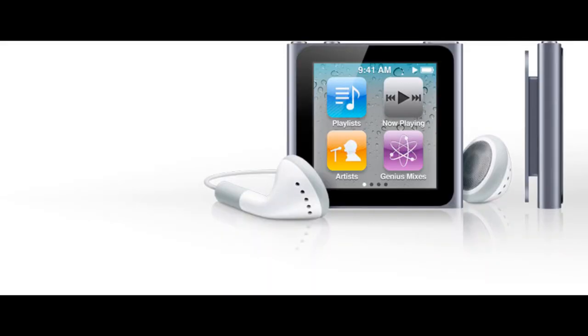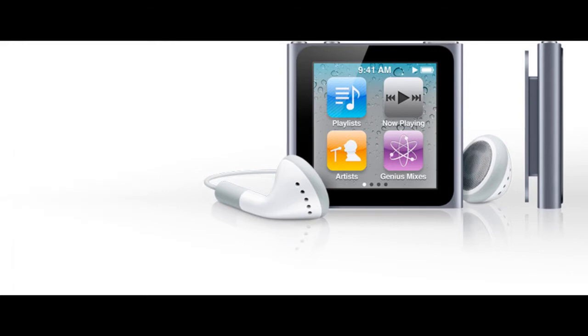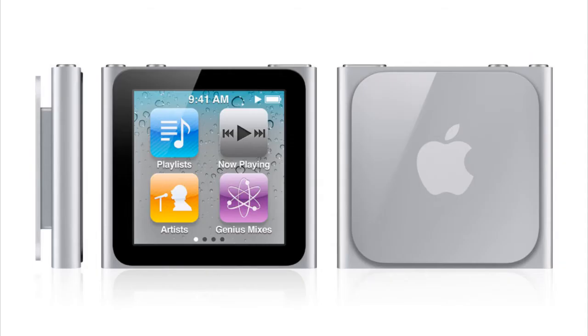Next was the iPod Nano. Out of all the iPods, I believe this is the one that got the best upgrade. The iPod Nano has been re-amped — it's a lot smaller, more of an iPod Shuffle design, but it has a 1.5-inch multi-touch screen which looks really nice. It comes in an 8GB version for $149 and a 16GB version for $179. All the iPods will be available next week.